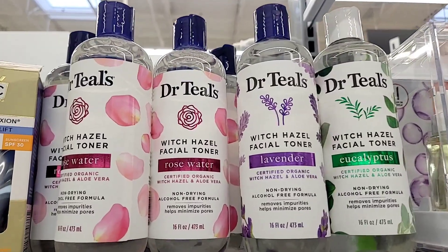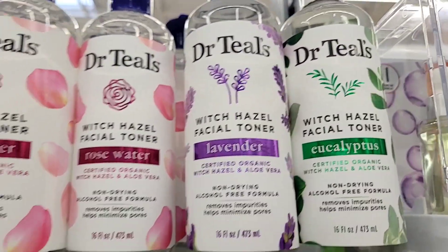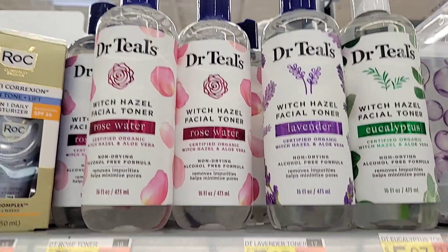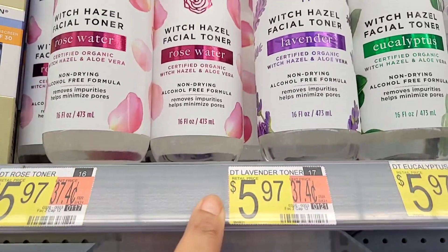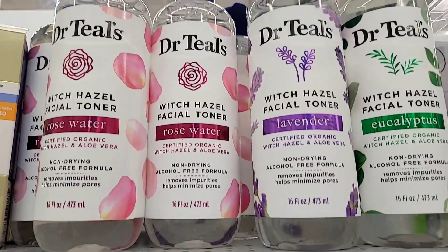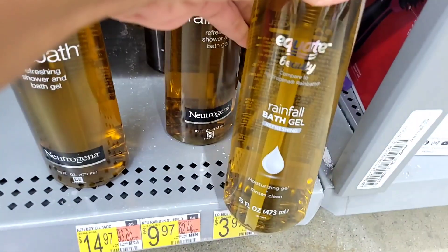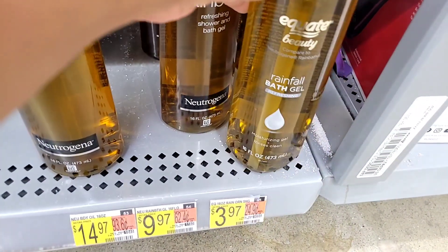Dr. Teal's has added witch hazel, and I love using witch hazel on my face — and I love Dr. Teal's, you guys know I say this in every video. These were $5.97 and I've never seen them before, so I think they may be new. Let me know if you have seen them before.